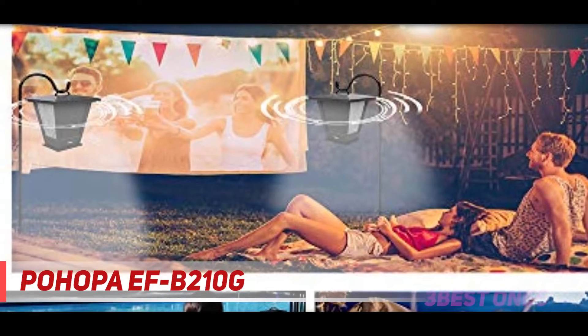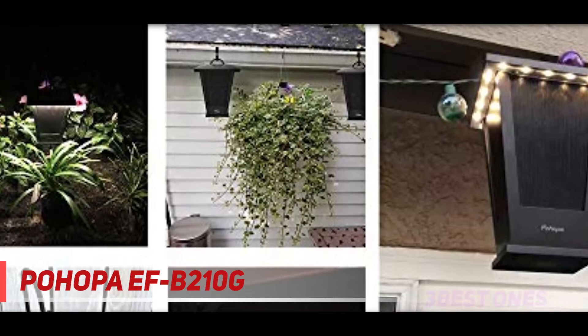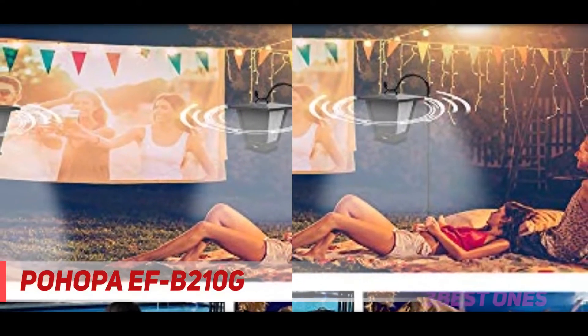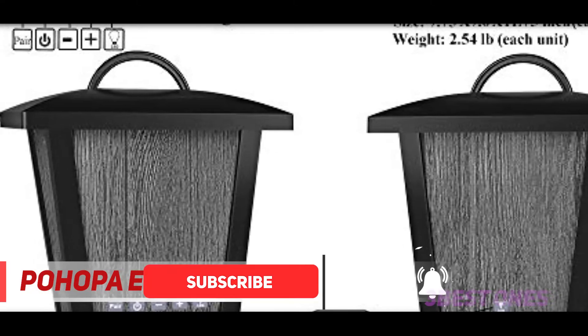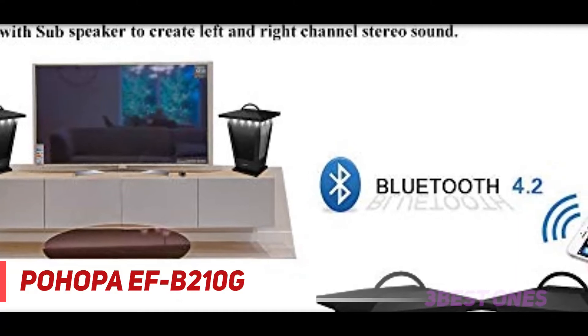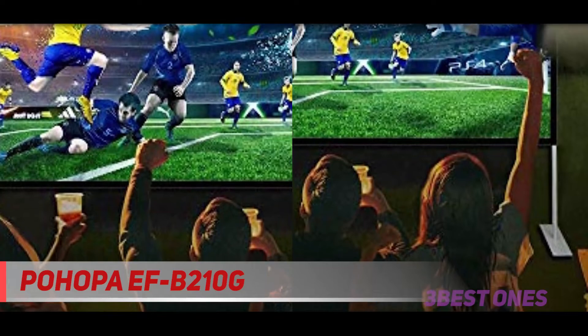And number one on this list, the Pahopa FB 210G. The best outdoor speaker we've tested is the Pahopa FB 210G. This set of portable Bluetooth speakers is specifically designed for long-term outdoor use and is rated IPX4 for water resistance, though we don't test for this. Their lantern-style design can blend easily into your outdoor decor, so they can become a permanent addition to your patio setup, and you can even turn on their LED lights to add ambience at night. You can pair your smartphone to these speakers via Bluetooth to wirelessly play music, podcasts, and audiobooks from your smartphone or other mobile devices.